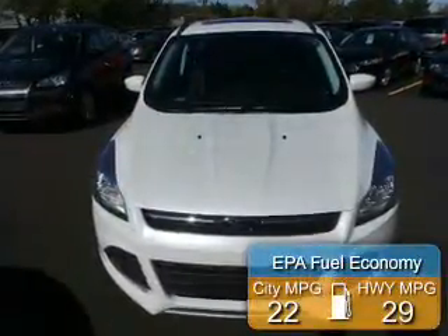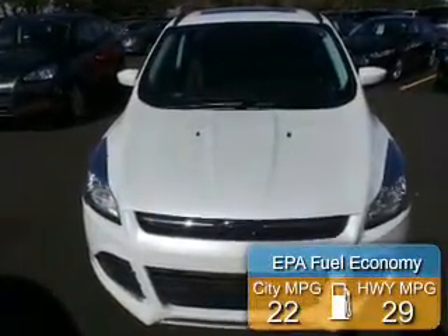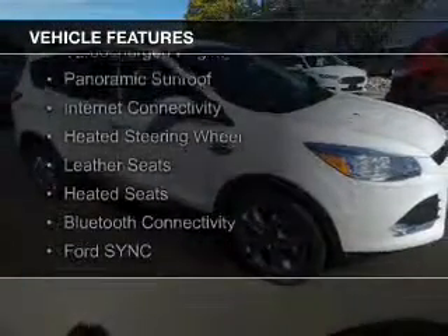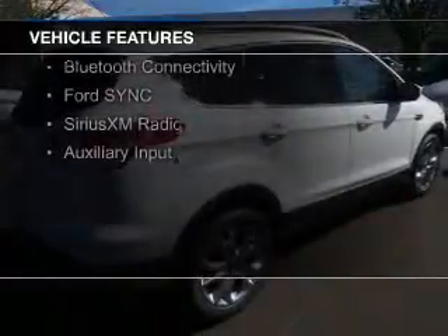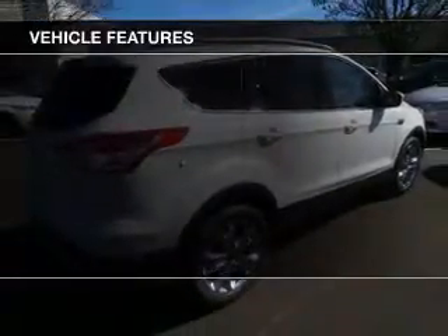Great fuel efficiency saves you money by requiring fewer trips to the gas station. The features include a turbocharger, a panoramic sunroof, internet connectivity, heated steering wheel, leather seats, and heated seats.